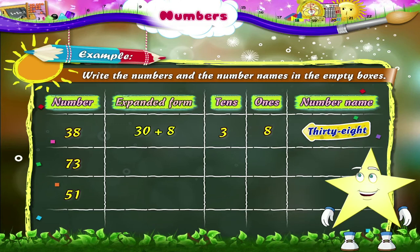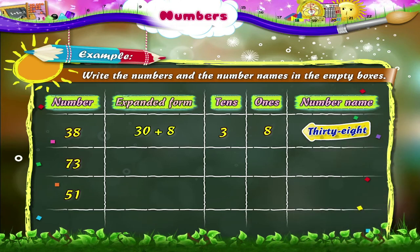The next number is 73. Can you write it in the expanded form? Yes, it can be written as 70 plus 3. There are seven tens and three ones.